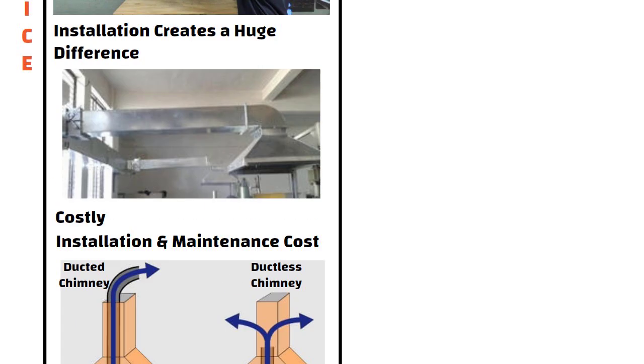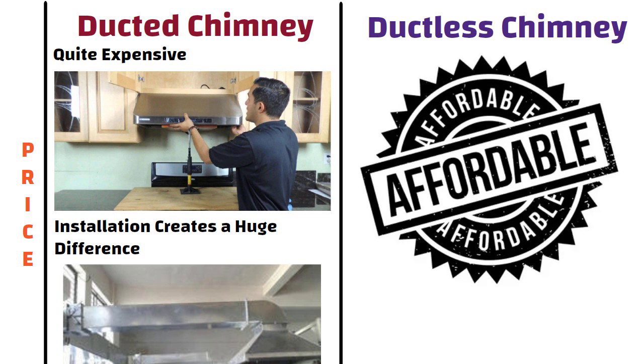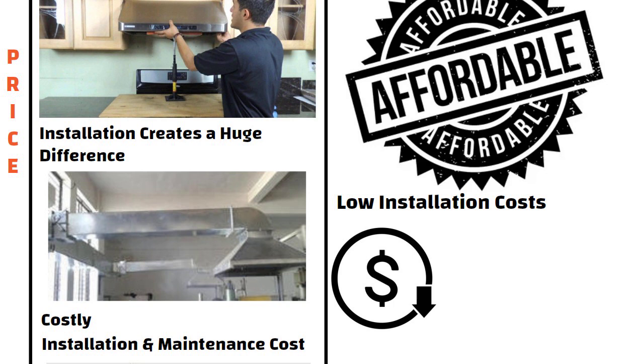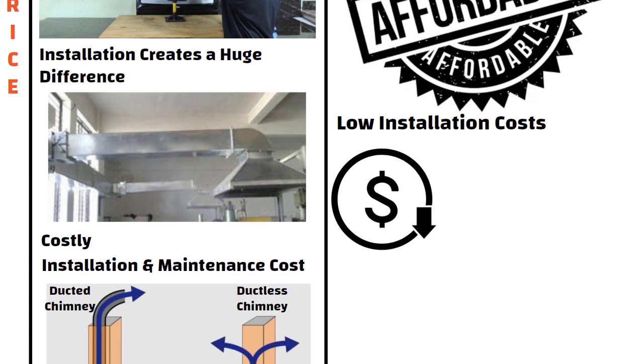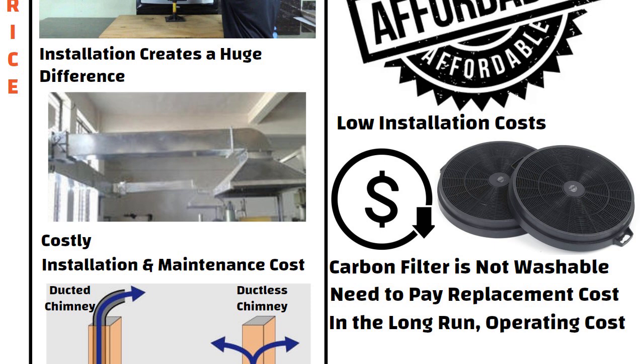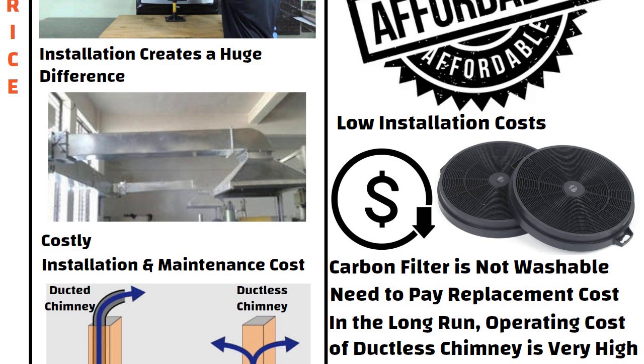On the other hand, a ductless chimney is more affordable and has a low installation cost, which significantly reduces the overall upfront costs. However, the carbon filter is not washable and needs to be replaced every 6–9 months. If you think long term, the operating cost of a ductless chimney is very high compared to a ducted chimney.